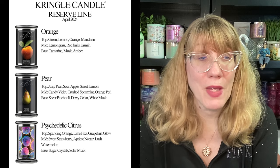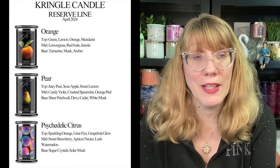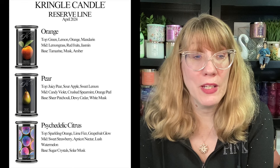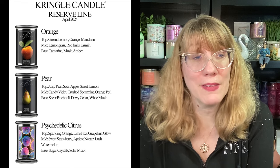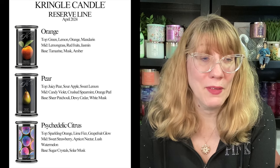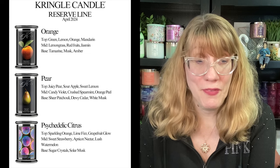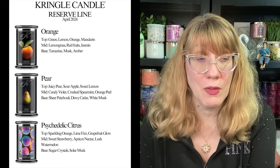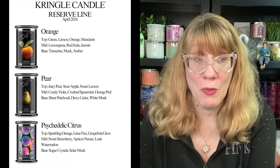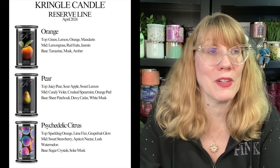The next one is Pear: juicy pear, sour apple, sweet lemon, candy violet, crushed spearmint, orange peel, sheer patchouli, dewy cider, and white musk. And then the final one — I think everyone's really excited about it — is called Psychedelic Citrus. It's sparkling orange, lime fizz, grapefruit glow, sweet strawberry, apricot nectar, lush watermelon, sugar crystals, and solar musk. That one looks really cool too.